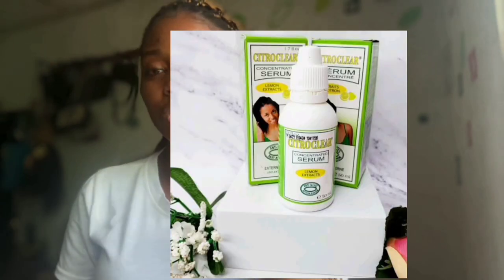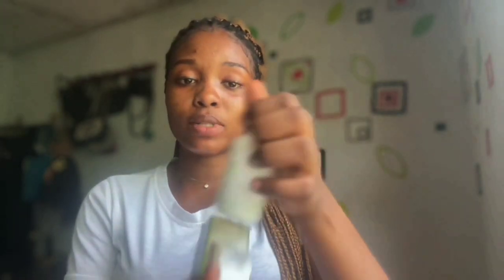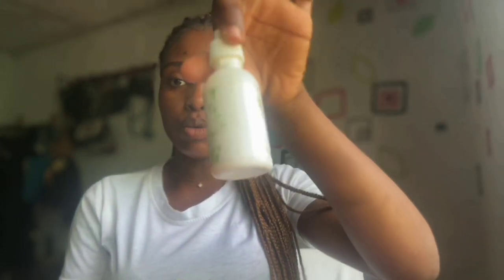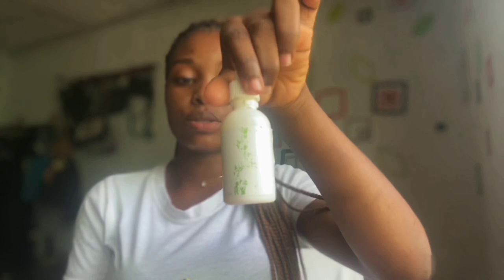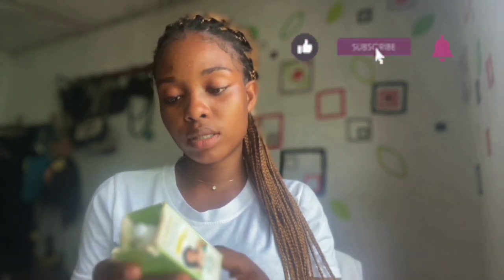Let's now talk about how to lighten those dark pigmentations on your skin using this serum — the Citriclare chocolate concentrated serum with lemon extract, anti-spot fatty acid. There is a leaflet inside this pack. The container itself is really old, you can barely read what's written on it, but there is a leaflet inside, so if you get it you can go through the leaflet.